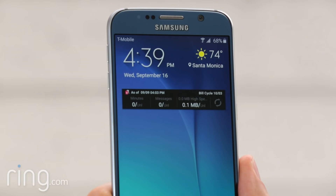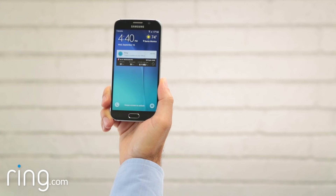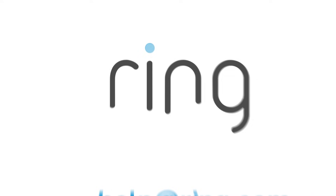Now return to the Ring app. You will have to log in again. If you're near your doorbell, push the front button to trigger a call and confirm that you're now receiving notifications on your Android device.